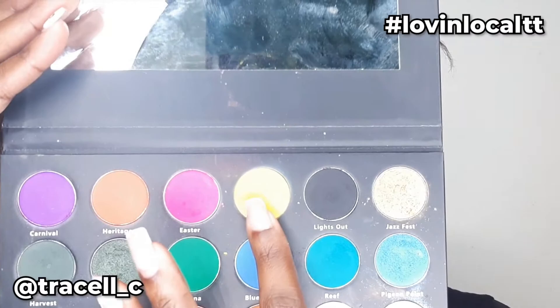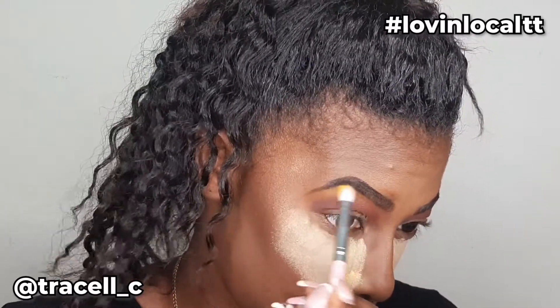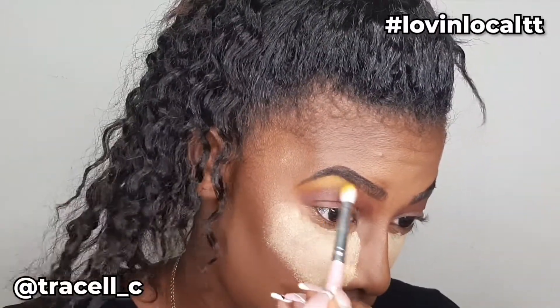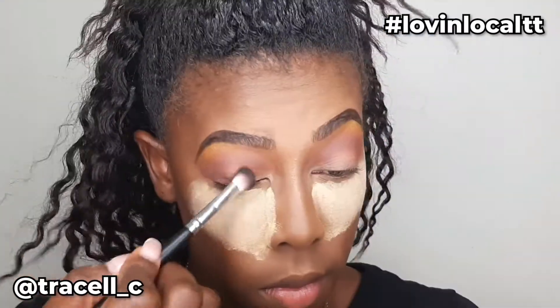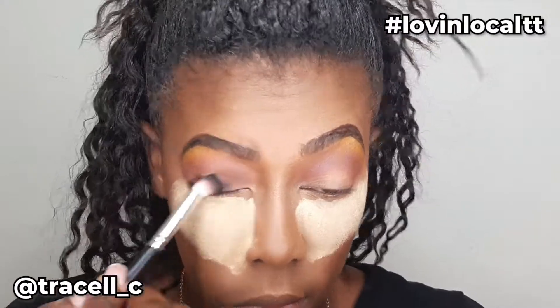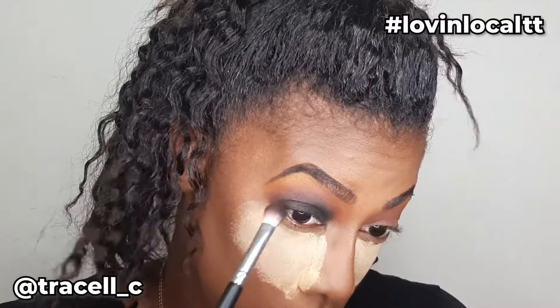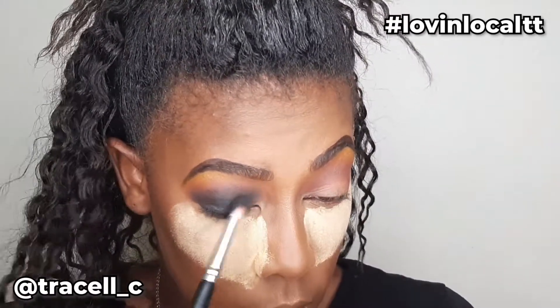After Brain Coral, I used the shade Pui, which is the yellow — and you'll know I love the yellow — applied this to my brow bone. I always go back in with the colors I used before, so I went back in with Brain Coral and then Cocoa to make sure everything was there. For the lid I used Lights Out, which is the black eyeshadow, applied to my entire lid, and I went back in with Cocoa to make sure the transition was good and clean.